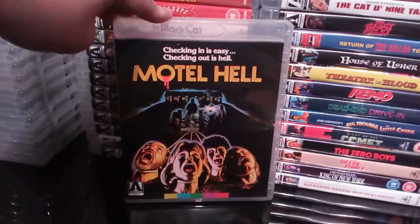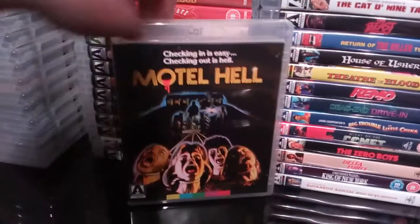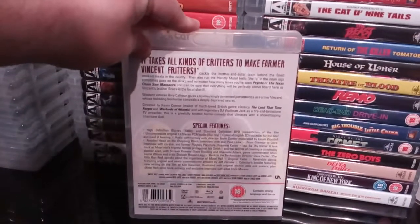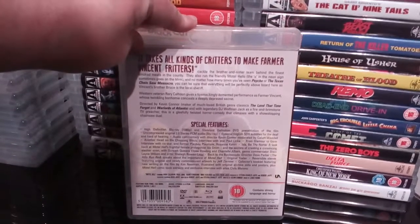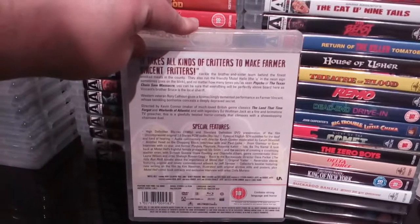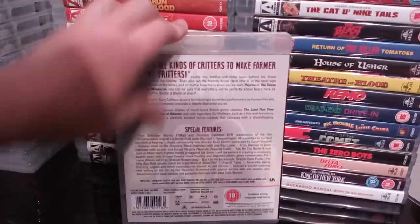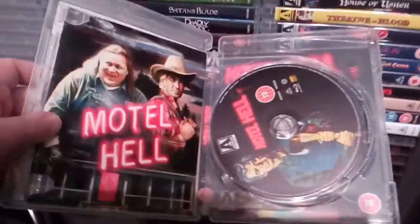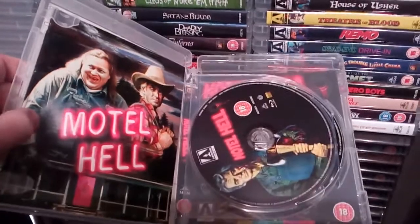Next up is the fantastic Motel Hell — I absolutely love this film. A little bit of tongue in cheek. I love that cover — classic cover that I remember from the 80s. It has some excellent extras and it's Blu-ray and DVD combo. Really excellent extras, and I really enjoyed the film. Thoroughly enjoyable little film with a little bit of comedy in it. You can see the booklet there as well.